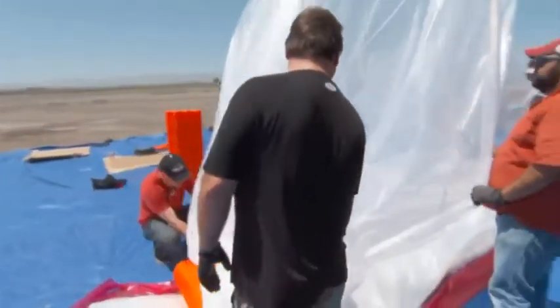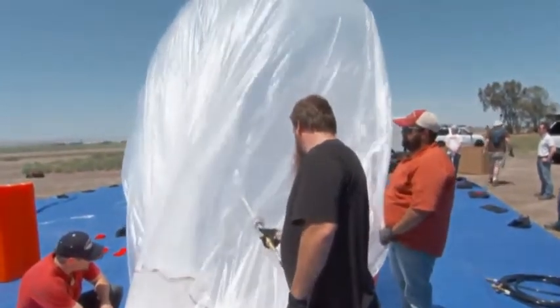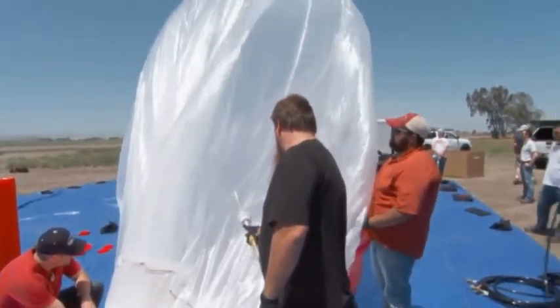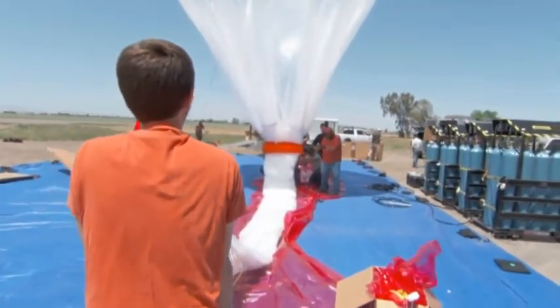We're hoping with Project Loon to do at least two things. One, we want to be able to bring the internet to many, many people who currently don't have the internet right now. And two, we want to be able to provide the internet to people who currently have it but might lose it as a result of a natural disaster.